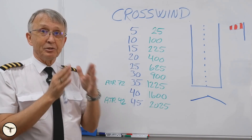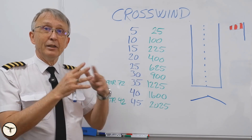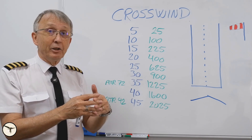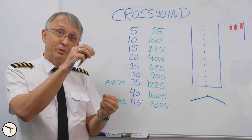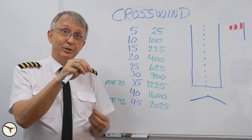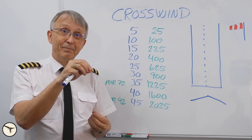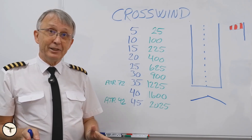After touchdown, use directional control with your feet only, going to ground idle. And for the ailerons — as your speed decreases, you have to apply more and more aileron into the wind, and you have to keep it down to 14 knots. That's the theory — let's go into the simulator and have a look.